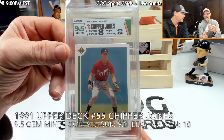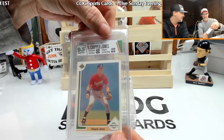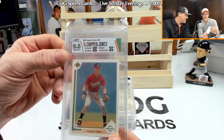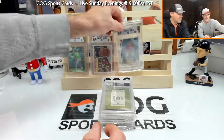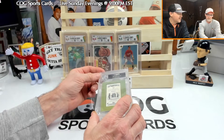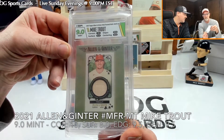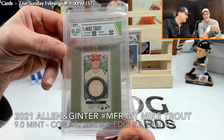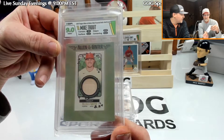We got a Gem Mint on the Chipper rookie — that's a 10! They gave it a 9.5 on corners, 9 on edges, 9 on surface, and 10 on centering, very good. Here's the Allen and Ginter Trout relic — it got a 10 on corners but an 8 on surface, which really kicked it down. They had a 9.5 on centering and edges.